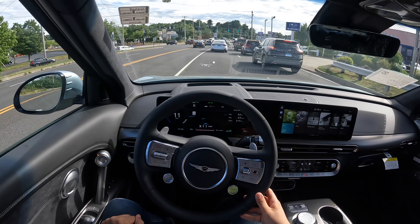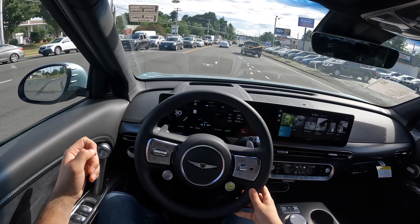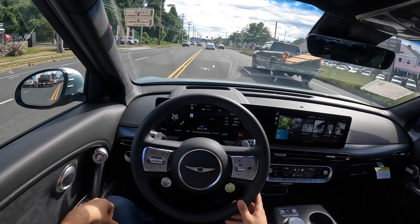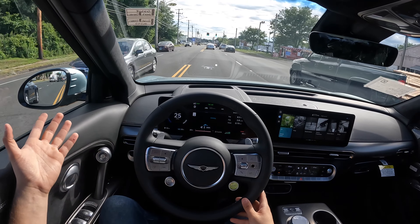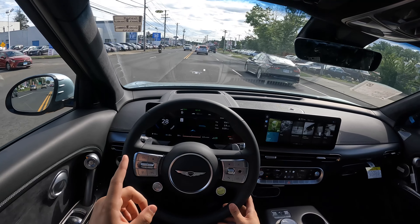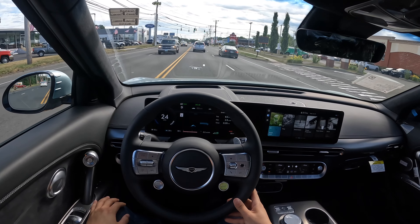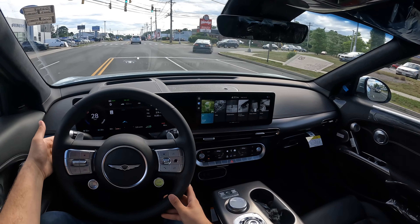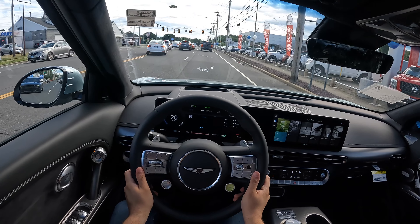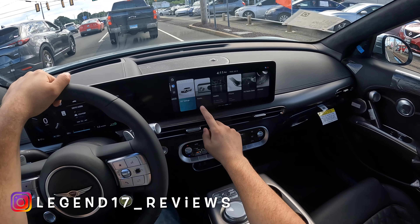Traction control works very well and keeps this car very controlled. The steering assist is a little bit on the aggressive side — it just wants to keep steering all the time, so sometimes I just turn it off. At almost $70,000 with 235 miles on a full charge, I don't think that's acceptable — the range should be more than 250. On a Tesla Model 3, you can get around 350-360 miles, and on the Model Y around 328-330 miles after updates. Genesis definitely needs to work on the range.